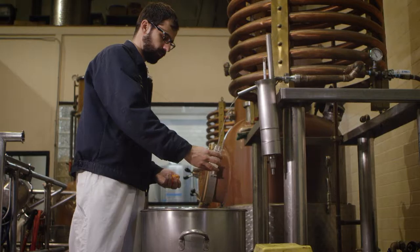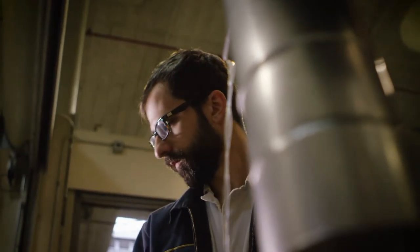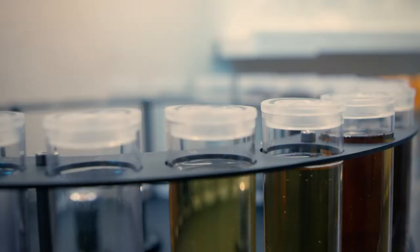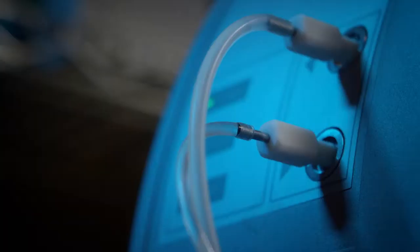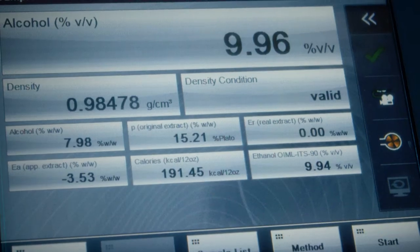We have a distillery here as well, and we used to send samples out to local labs, but now we do all in-house testing for the distillery. When we purchased our analyzer, it was a big instrument for us to purchase, and the Anton Paar rep came and helped install it. Within a couple hours, we were actually sampling our product and seeing results right away.